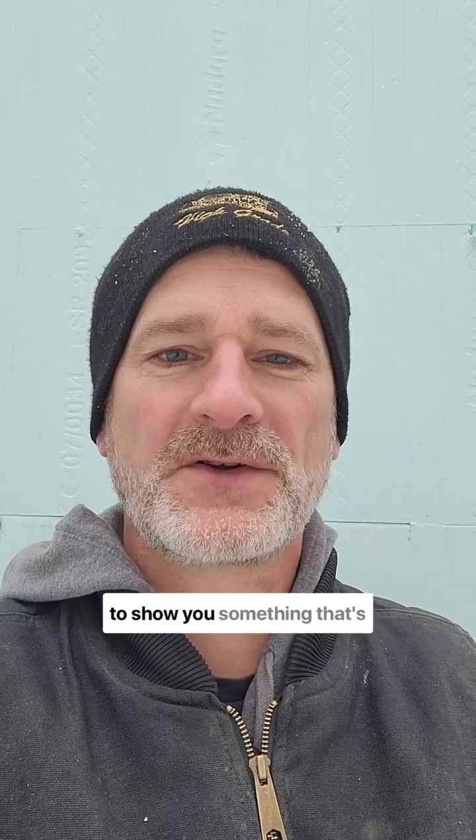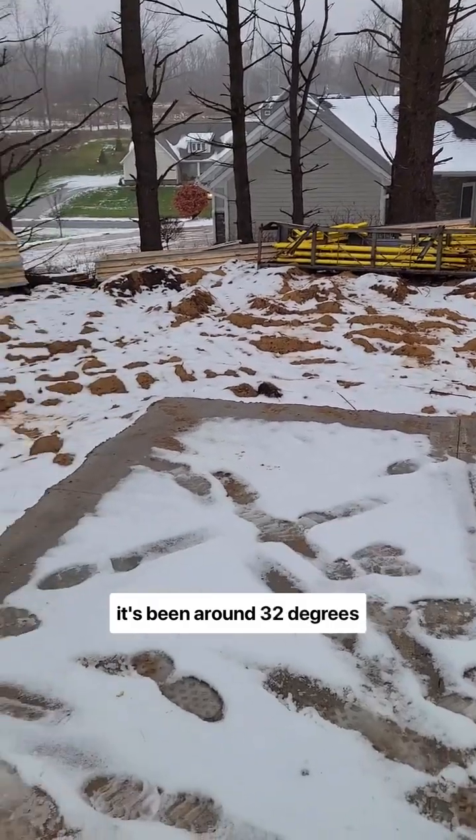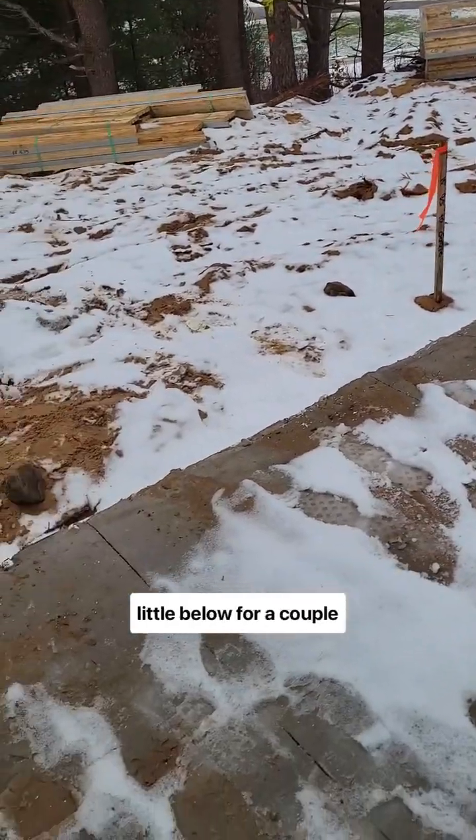Hi everyone, it's Jake with R-Value Homes over in Grand Rapids, Michigan. I just wanted to show you something that's happening on one of our sites. It's been around 32, just a little above and a little below for a couple days now.